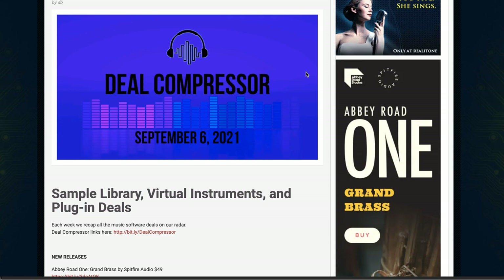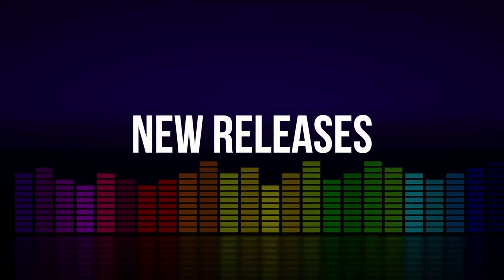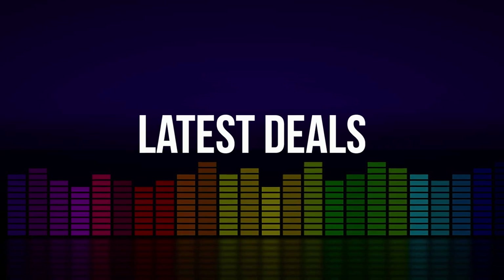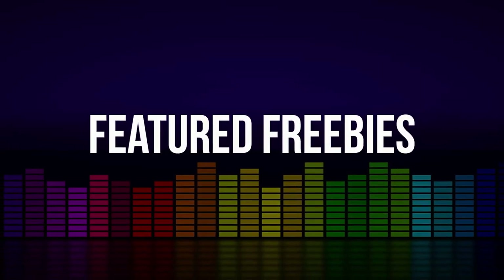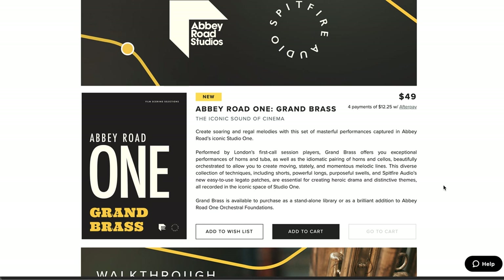Fresh from the page is Sample Library Review. Here's this week's Deal Compressor for September 6, 2021. I'm your host Don Bob Dan. We'll be covering new releases, latest deals announced this week, some dollar deals, picks of the week, as well as deals on plugins and effects, and we'll round it all up with a couple featured freebies. Let's start things off with new releases.